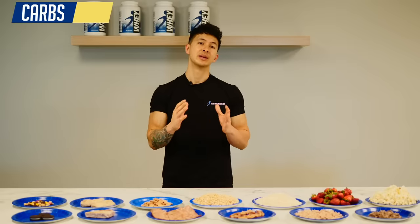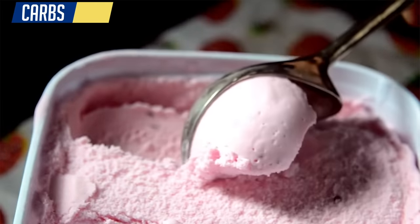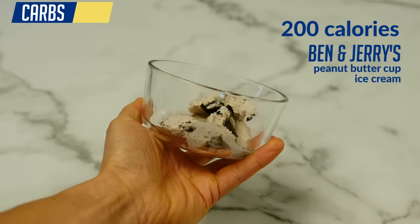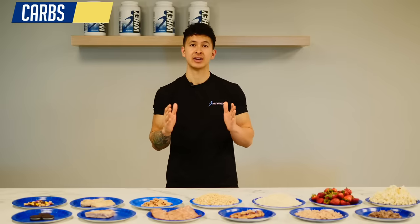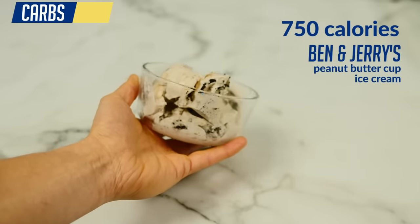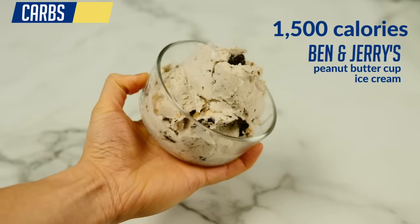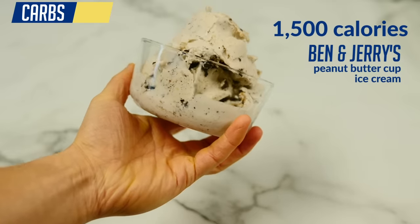Which leads me to another big problem food that most clients had trouble giving up: ice cream. And I don't blame them — it's delicious, but the calories add up very easily. For example, here is what 200 calories of Ben & Jerry's peanut butter cup ice cream looks like. This serving is likely smaller than any serving of ice cream you've ever had. In fact, what looks like a normal serving that most people would go for amounts to about 750 calories. And the whole tub, which isn't very much at all, amounts to a whopping 1,500 calories — almost a full day's worth of calories for many people.